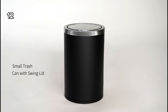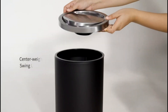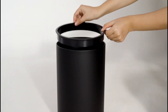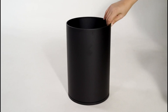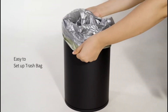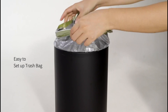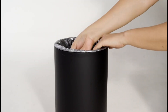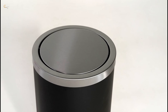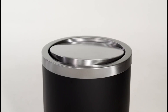12. This small trash can is ideal for rooms with limited space, featuring an easy-to-open swing lid that gently swings back into place.